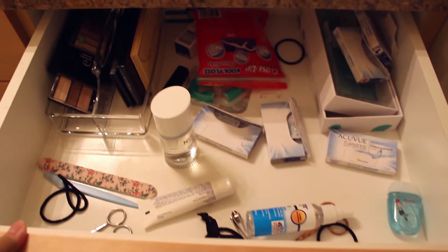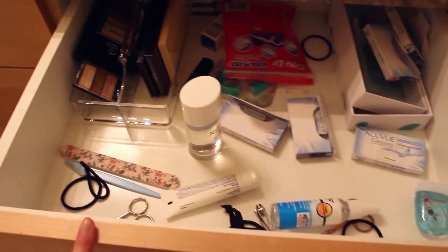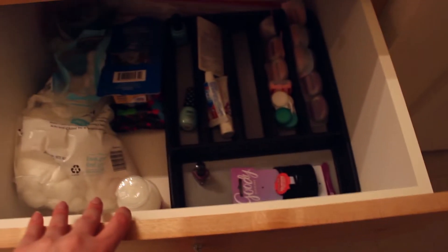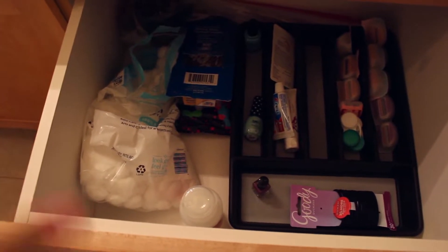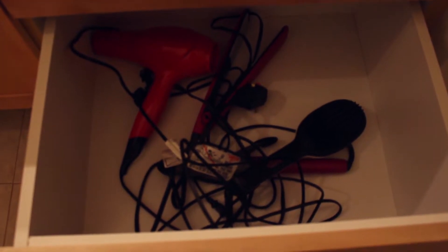In the drawers up top — not particularly well organized — I have extra makeup, contacts, that kind of stuff. The next drawer has cotton swabs, cotton balls, extra hair ties, and razors. My last drawer is a tangled mess of a hairdryer, straightener, and curling iron. Then I have a closet with more space: at the very bottom is my laundry basket, and then extra hair care and skincare items, my steamer, hand towels, extra body towels, and beach towels.